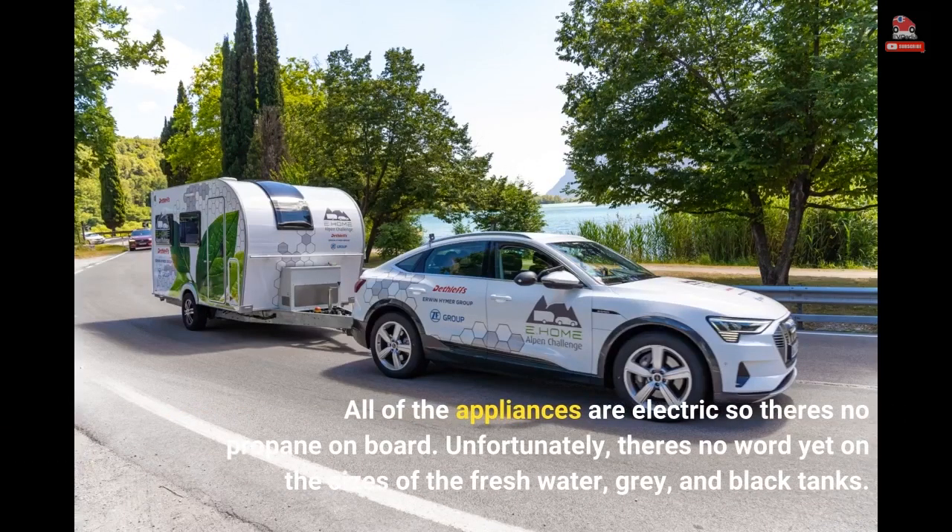All of the appliances are electric so there's no propane on board. Unfortunately, there's no word yet on the sizes of the fresh water, grey, and black tanks.